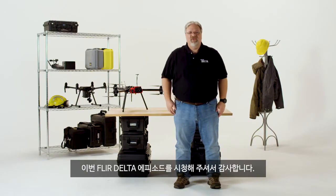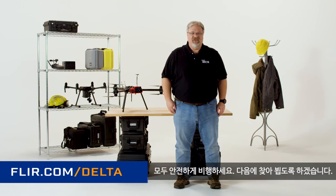Between their dedicated UAS courses and advanced courses in electrical inspections, ITC can provide all this training. Check them out at infraredtraining.com. Thanks for watching this episode of FLIR Delta. Keep checking back for new episodes at FLIR.com FLIR Delta. Fly safe, and I'll see you next time.